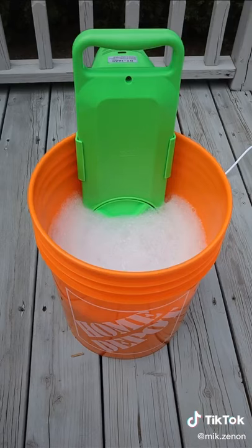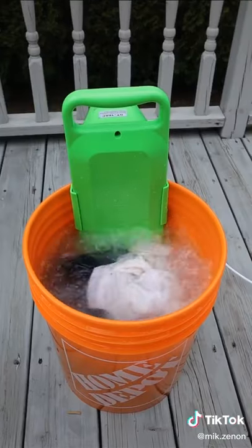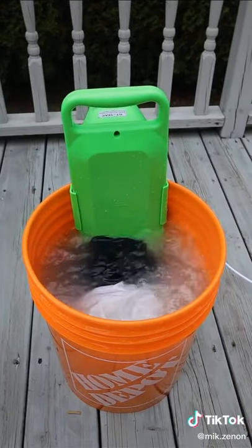All you need is a bucket with water and detergent, pop in your dirty clothes, and turn it on. Now, is this something you need or don't need?